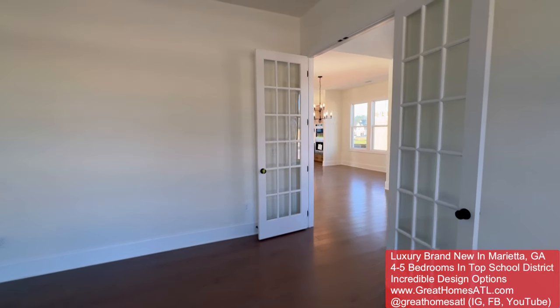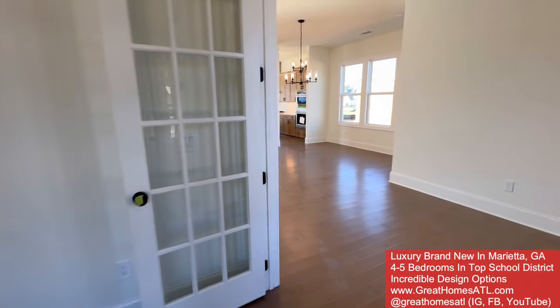If you build from the ground up, you're going to have an incredible design center experience where real interior designers help you pick out everything. That's when it does get a little pricey because people start seeing the standalone tubs, the marble, the granite, the hardwoods throughout. This is engineered hardwood, and this one is available — so if you want to jump on it, let me know.